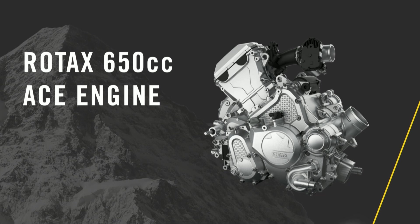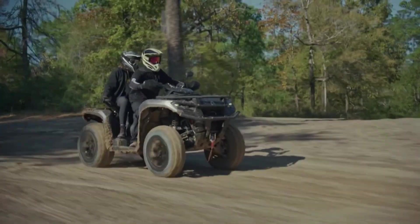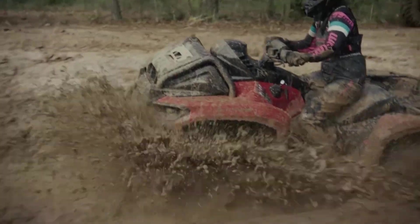Sometimes there's no replacement for displacement. A Rotak 650cc single-cylinder twin-cam engine comes in two versions: 40 horsepower found in the new Outlander 500, and 50 horsepower powering the new Outlander 700. That's class-leading — more horsepower than Sportsman, Foreman, Ranger, or Kodiak.